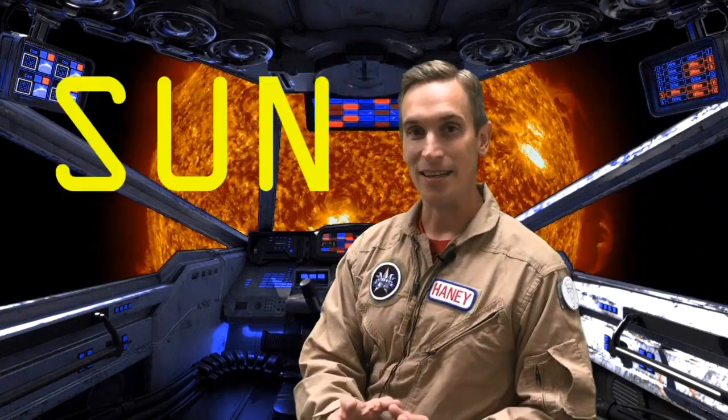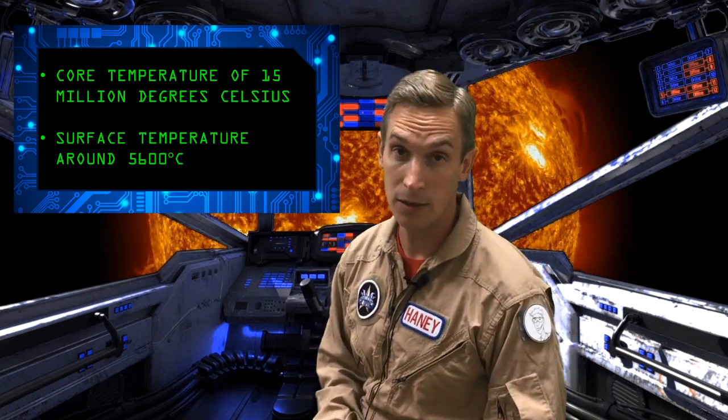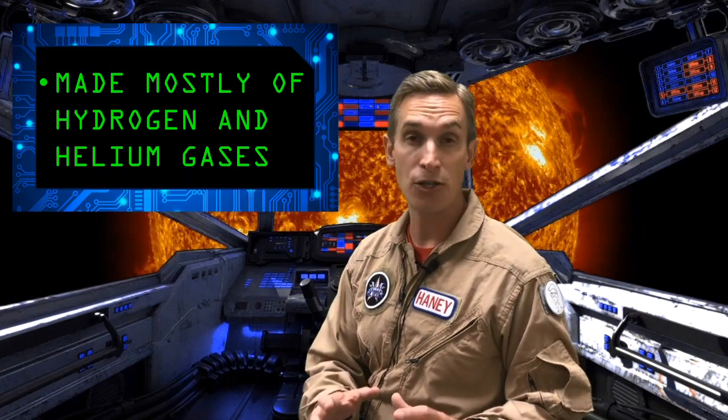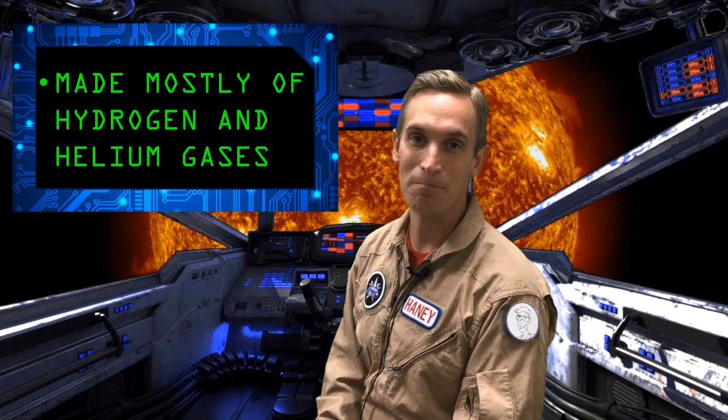So here we are at the sun. The sun is a star that produces light and is very hot. It has a core temperature of 15 million degrees Celsius and a surface temperature of around 5,600 degrees Celsius. It's made of mostly hydrogen and helium gases, and it is the center of our solar system.